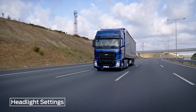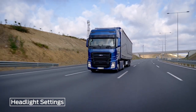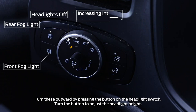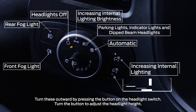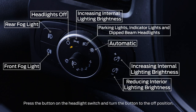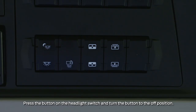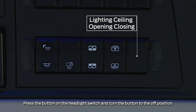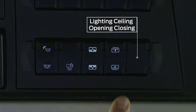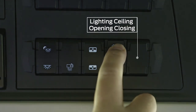The F-MAX lighting systems provide full visibility in all driving conditions. The interior lighting system is designed not to obstruct your vision while driving and to provide optimal lighting whilst parking.